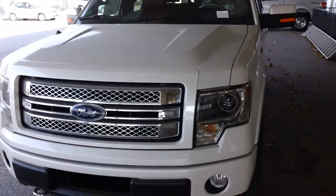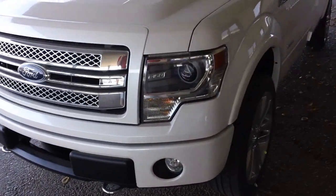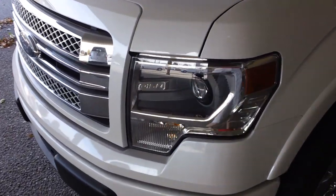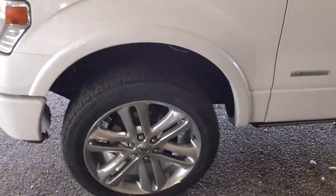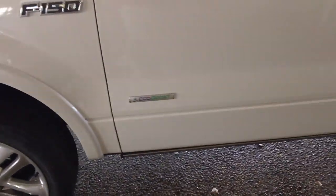This is the Limited Edition F-150. You'll notice the different grille. New on the 2013 F-150s are the high-definition, or HID, headlights. On the Limited Edition, which this one is, you'll see these 22-inch rims.